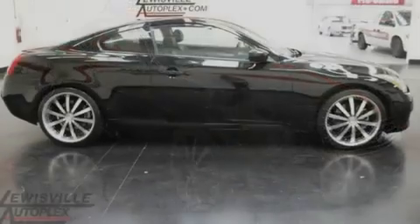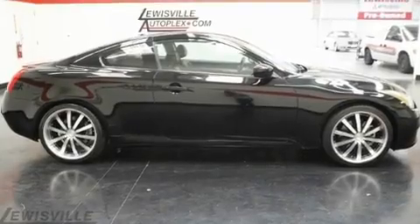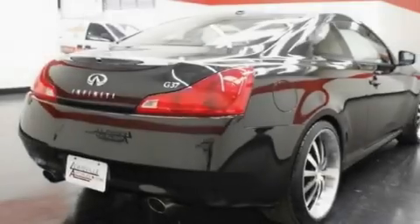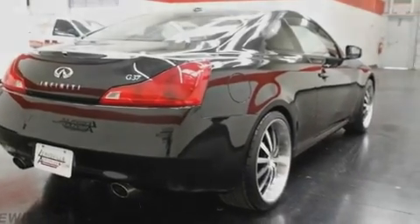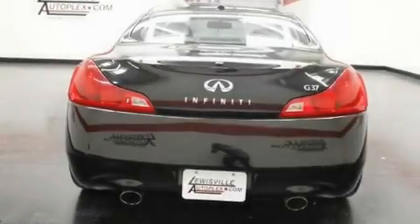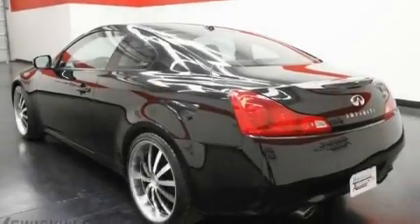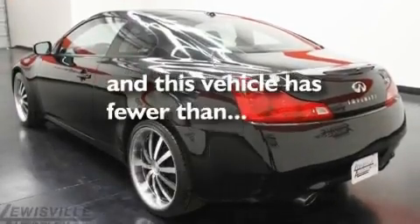Its top features and packages include the premium package, a sunroof, a navigation system, XM satellite radio, a double wishbone independent front suspension, variable valve timing, a security system, a low-tire pressure indicator, and heater vents for rear seat passengers. This vehicle has fewer than 20,000 miles on the odometer.